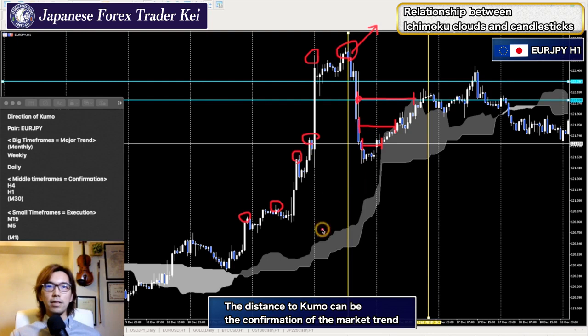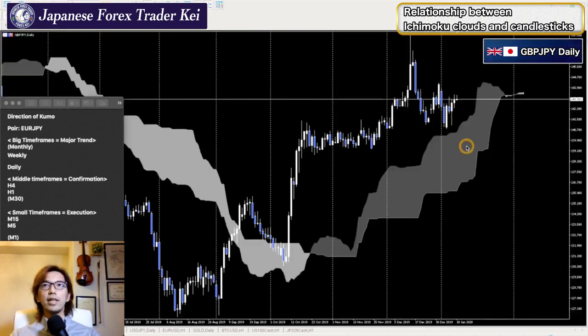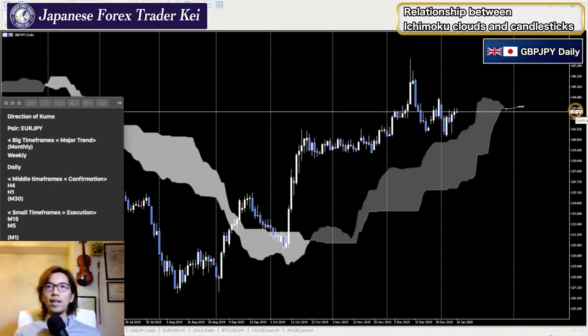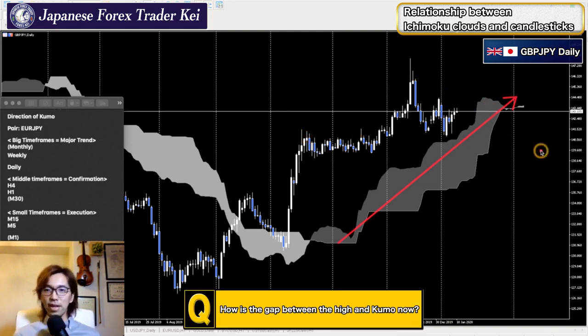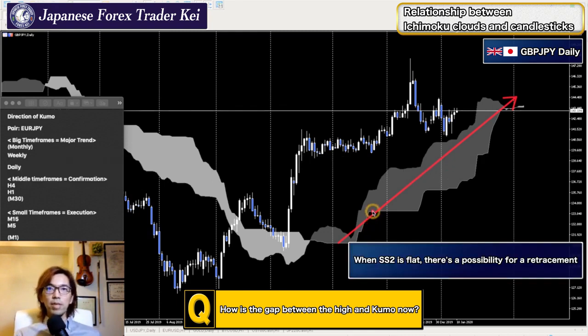The distance between the candlestick and the kumo is actually the confirmation for the momentum of the market trend. Let's look at the Pound-Yen daily chart and the distance between the candlestick and the kumo. Since the kumo is moving up, focus on the highs and the distance from the highs to the kumo. When price moves away from kumo, it pulls back to kumo to reach equilibrium — especially when Senkospan B becomes flat like this.